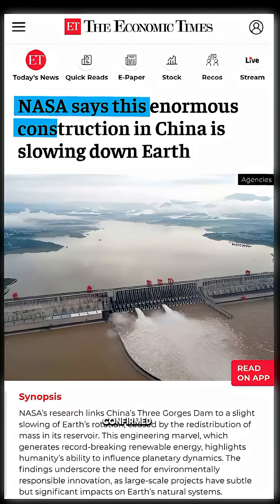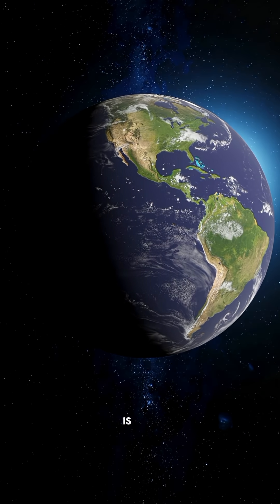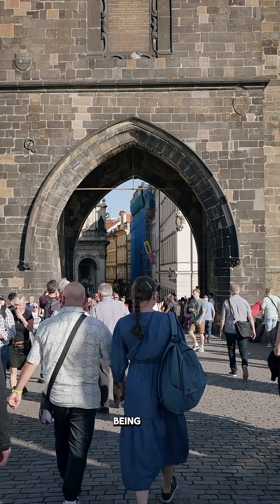Even NASA has confirmed that because of this dam, Earth's rotation speed has slowed down slightly. But this change is so tiny it's meaningless for daily life, unnoticeable to every human being.